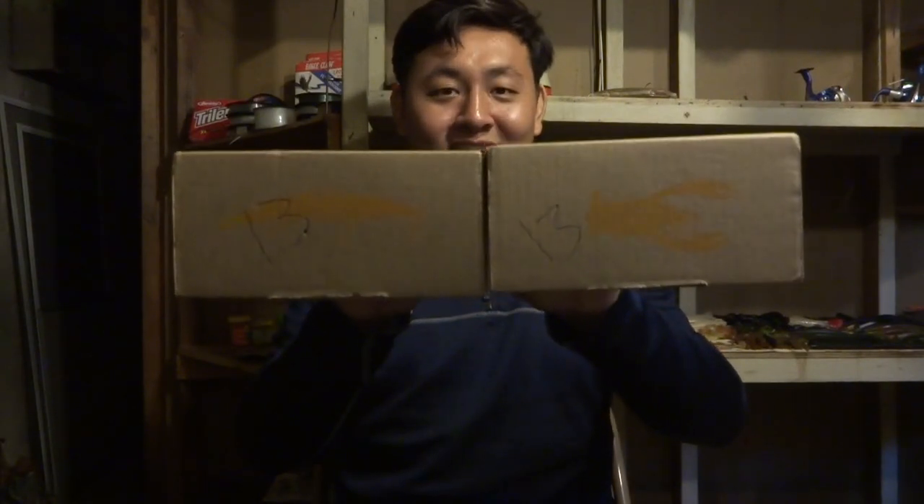Here's my dilemma: both boxes came and, as you can see, they look the same — doesn't matter what angle you look at them. Even the number on the side — they both say 13. I don't know what the 13 stands for. Both boxes look identical, so I don't know which one is the saltwater one and which one is the panfish one.